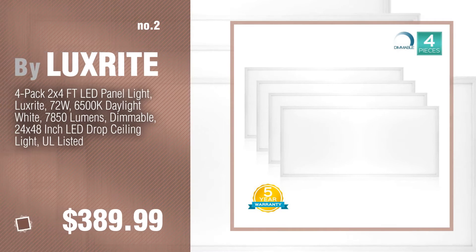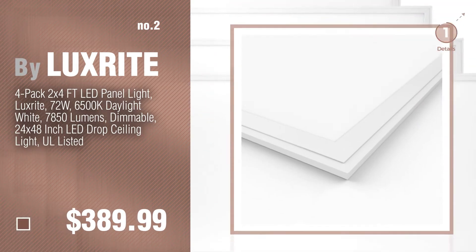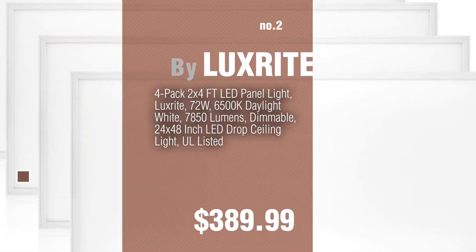Number 2. By LuxRite. Number 3. By LumiMate.